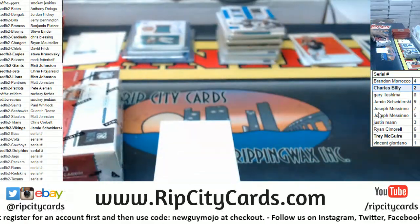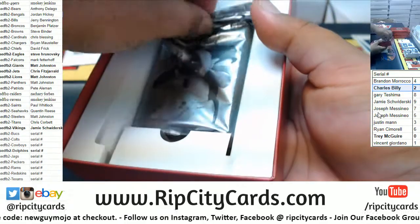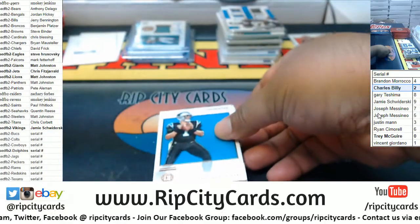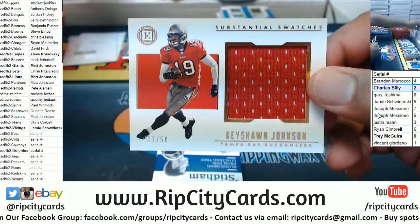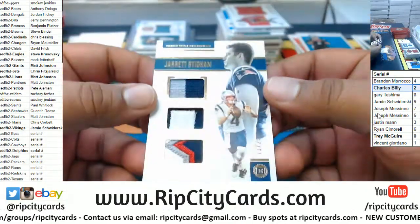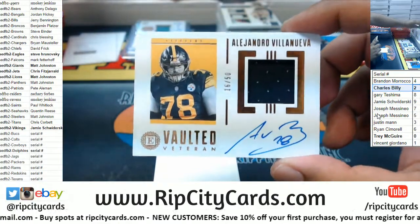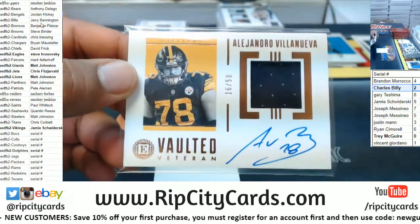Alright, last box — mojo! Another fat pack. We got Cam Newton, Panthers. Keishon Johnson to 50, Bucks — that's a serial number team so that goes to the seven spot, which is JMas. Jared Stidham to 25, Patriots triple relic. And Alejandro Villanueva, 16 of 50, patch auto for the vaulted veteran — Steelers mojo.